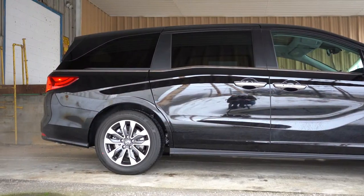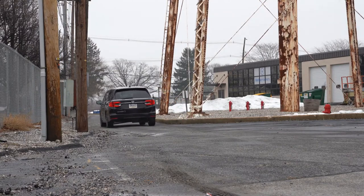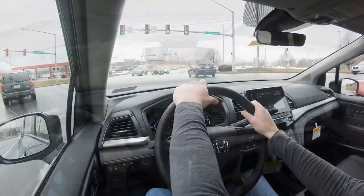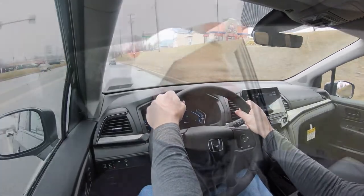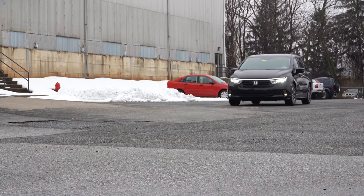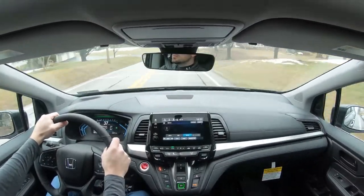Touching on suspension and handling: up front you get a MacPherson strut front suspension; in the back, independent multi-link rear suspension, with front and rear stabilizer bars. Ride quality is a little bit above average compared to a lot of the SUVs I test — perfectly fine. As far as steering feel goes, I actually really like it. I kind of expected this super loosey-goosey feel, but Honda kills it with steering feel. This is no exception — it's not as heavy as a Civic Type R, but it's quite nice.